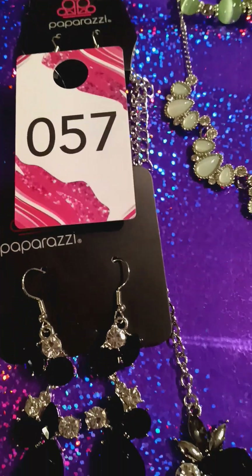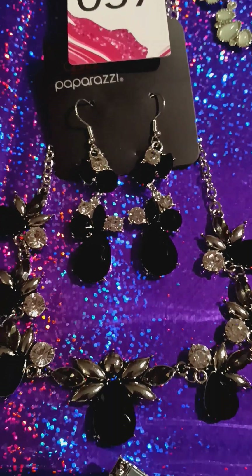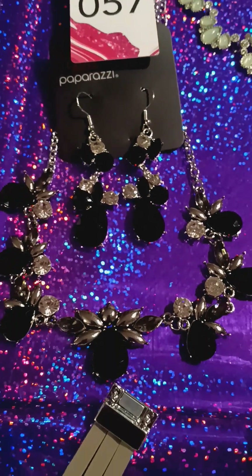This is number 57. It's black and diamonds. The setting is silver. Isn't it pretty? Look at that.